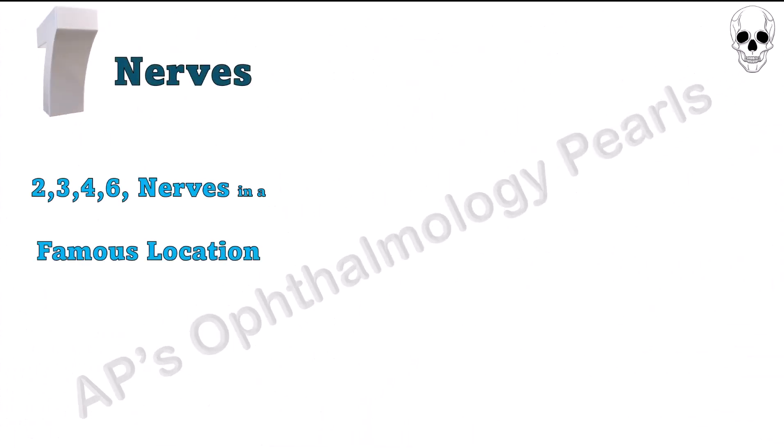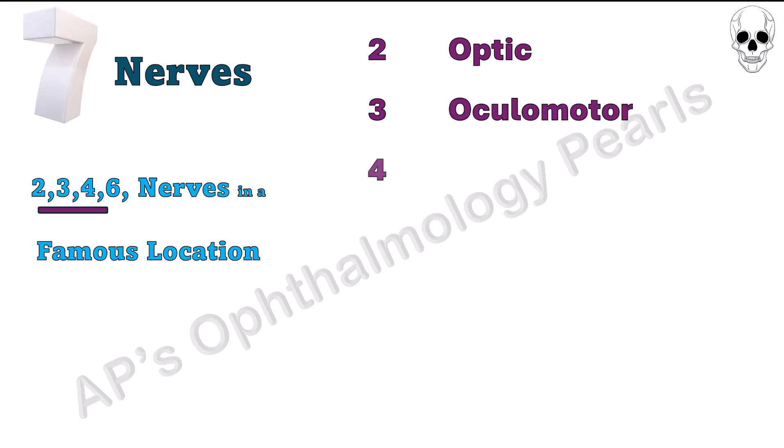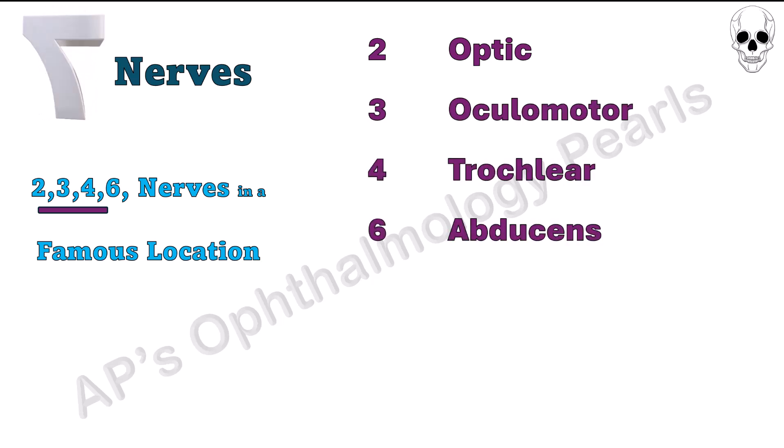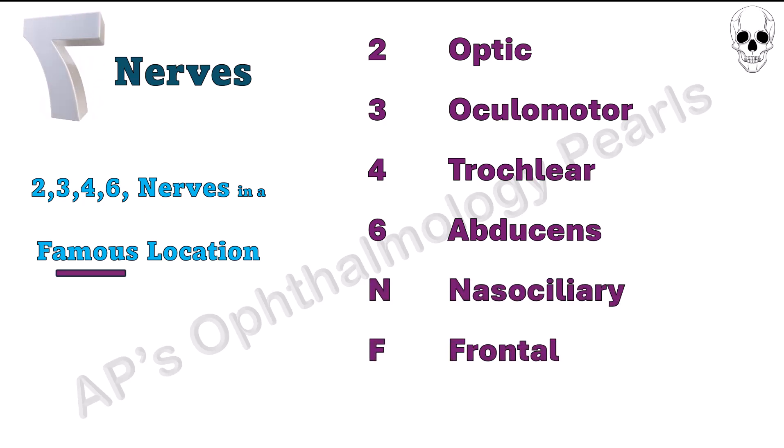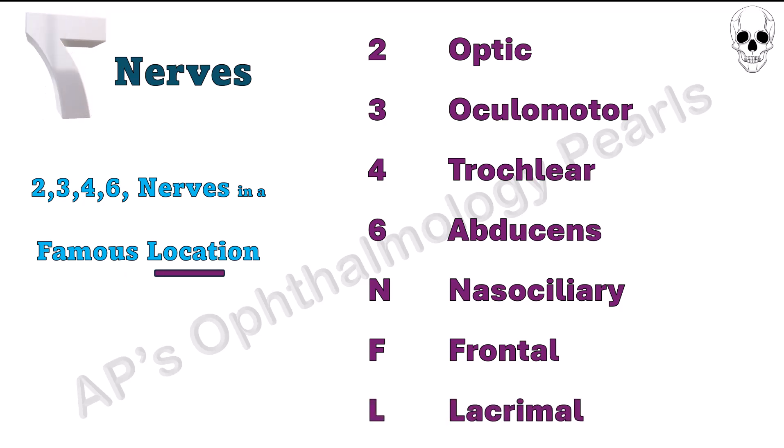The seven nerves can be remembered by the mnemonic: 2, 3, 4, 6 nerves in a famous location. The 2, 3, 4, and 6 stand for the respective cranial nerves. N for the nasociliary, F for frontal, and L for lacrimal. Incidentally, the famous location is also a clue — the optic nerve enters the orbit through the optic canal, and the others through the superior orbital fissure.